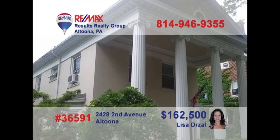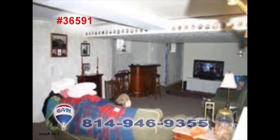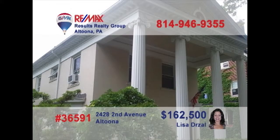Located in Altoona, this home is a three-bedroom charmer that Lisa Drozel invites you to see. The home has gorgeous woodwork throughout, with two staircases and pocket doors. A finished family room is perfect for quiet evenings with the kids or entertaining friends. Spend the day in the sunroom without a care in the world. Projects and working on the car can be made easy with the large one-car garage. Contact Lisa Drozel to learn more or to schedule a personal tour.